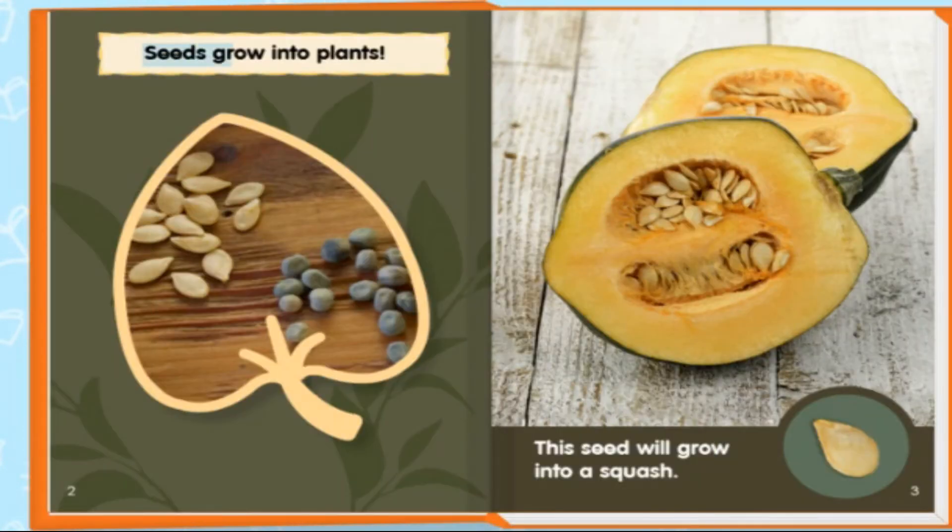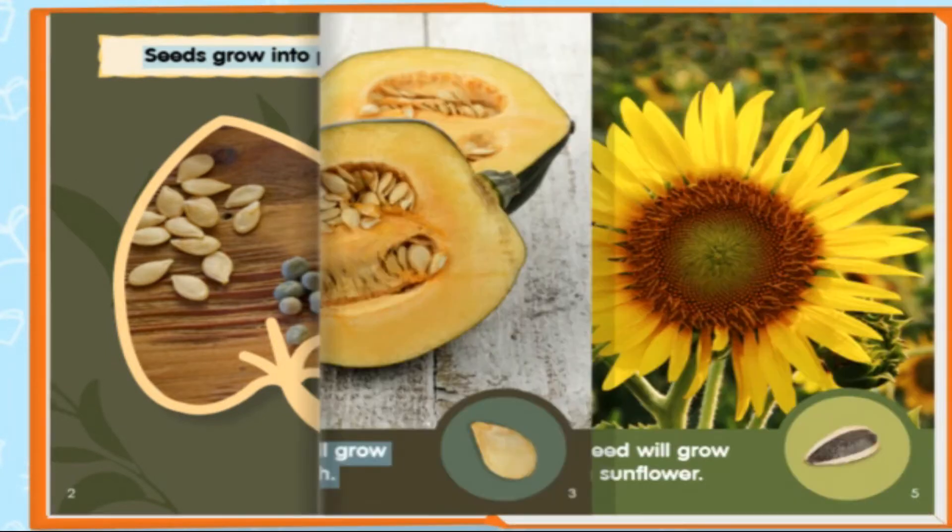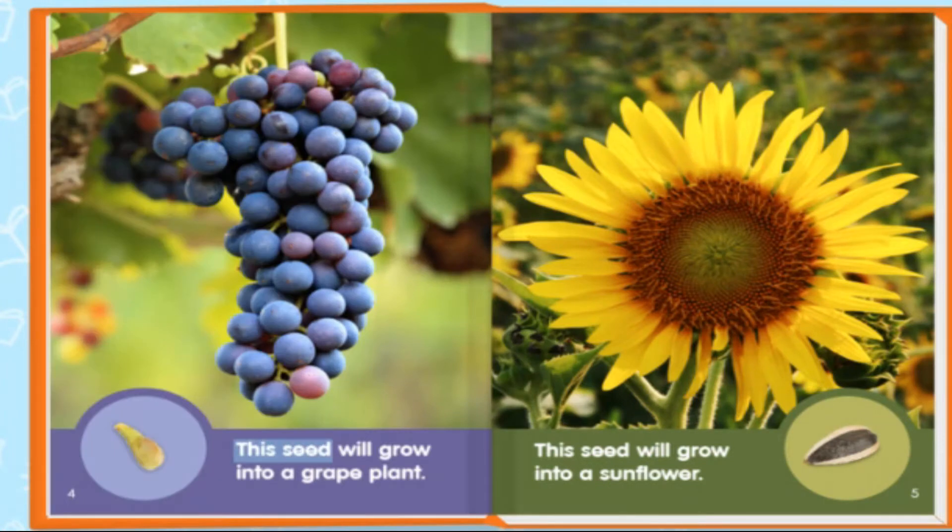Seeds grow into plants. This seed will grow into a squash. This seed will grow into a grape plant. This seed will grow into a sunflower.